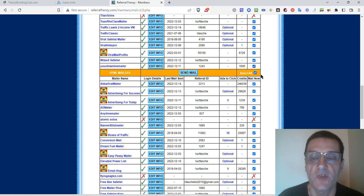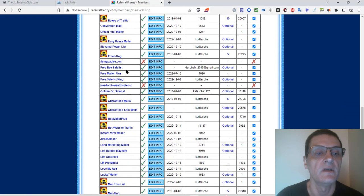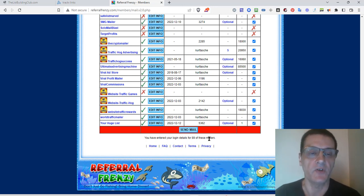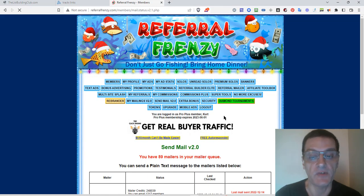I'm going to click select all. Red X's means information was not added yet, so I need to go back and do this later. Once you have all that done, it says I've entered login details for 89 of these 89 mailers. There are several I have to add later — I think it's some 90 to 100 mailers in this system, and Marty's going to be adding more as time goes on. Now I'm going to click send mail, and it's going to take me to the next page.